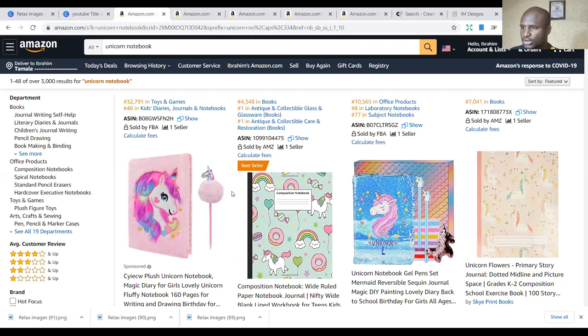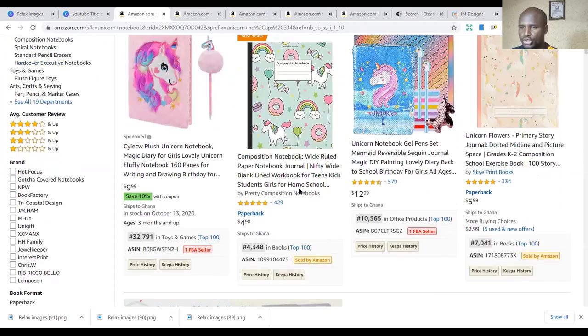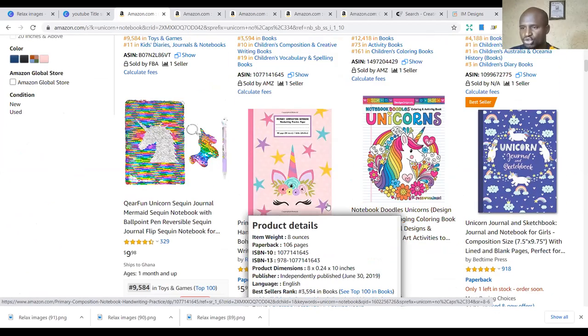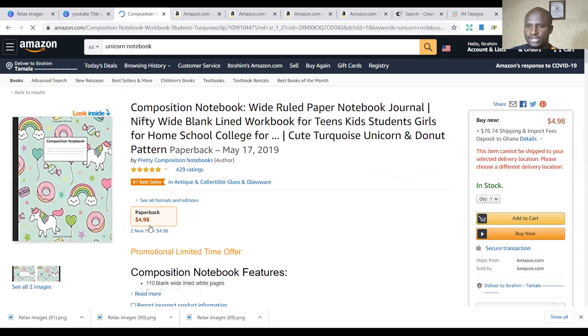If you are new to this, unicorn is a niche that a lot of people buy, especially ladies, girls, or women. And what makes it unicorn is the cover — the images of the unicorns you place on the cover. You can use one interior to publish over a thousand books, just changing the cover pages, descriptions, and keywords to reach out to more people.